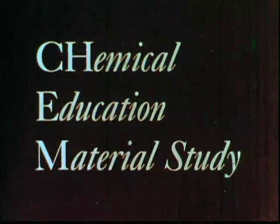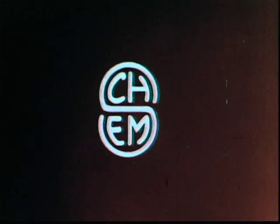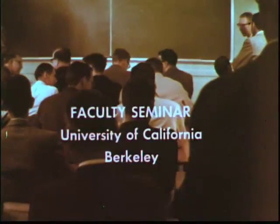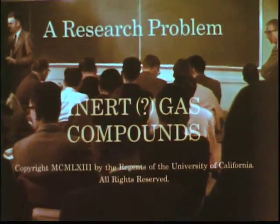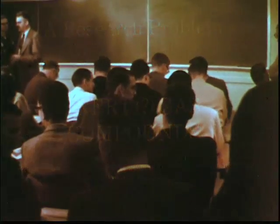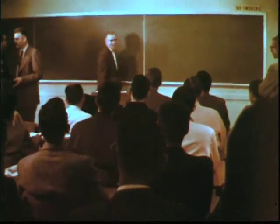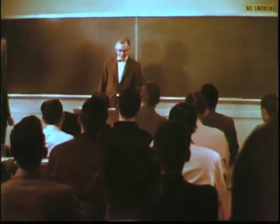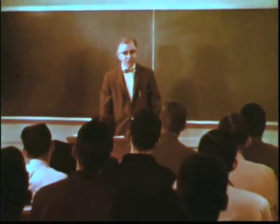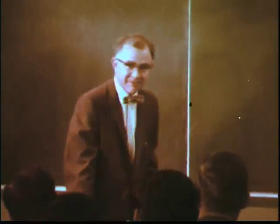This is a ChemStudy film, a production of the Chemical Education Material Study. We've called this special seminar to report to you something everyone was talking about at the American Chemical Society meeting several of us just returned from. At least two stable crystalline solids, compounds of the inert gas xenon, have been prepared.